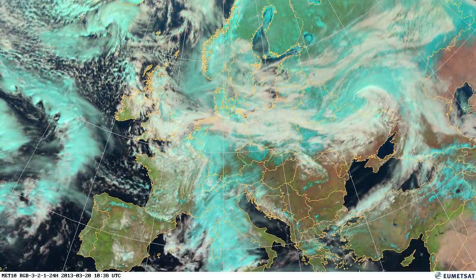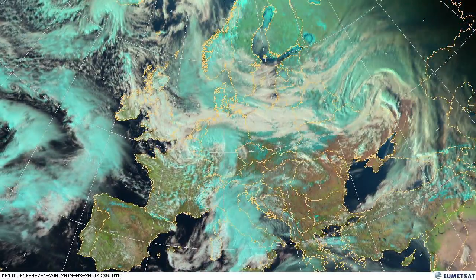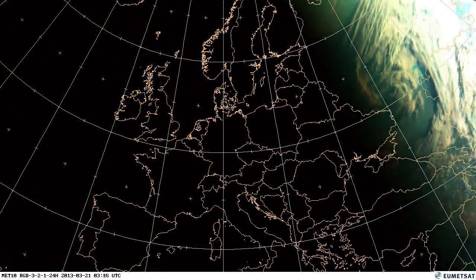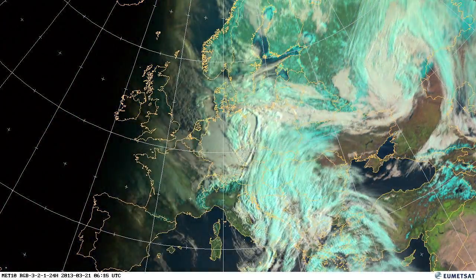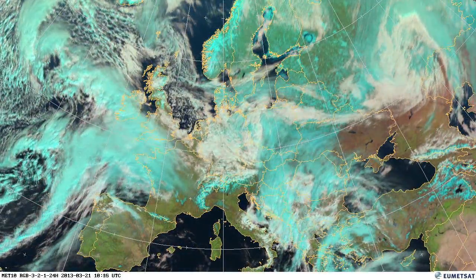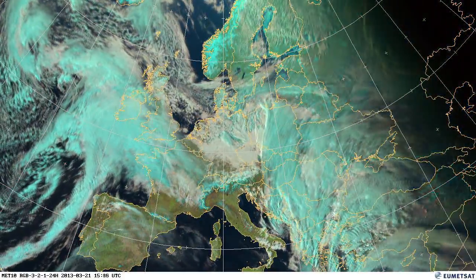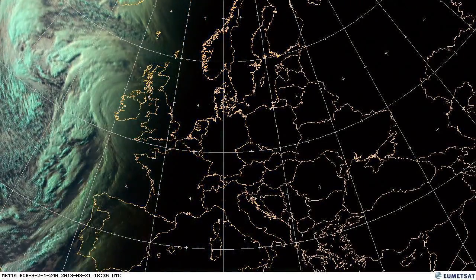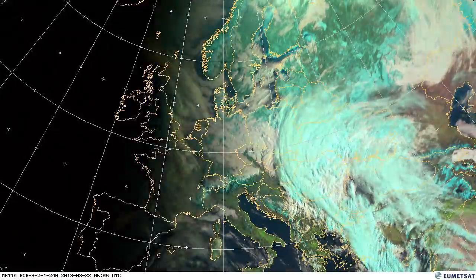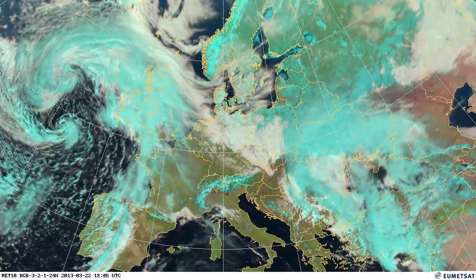Another low pressure system starting to be seen in the Atlantic, and as it develops it's going to bring some more precipitation over the western parts of Europe. Much more energetic looking, much faster moving than a lot of the systems we've seen over the period. That's bringing a lot of rain to Northern France and Southern UK, and there was a lot of flooding reported in Devon and Cornwall in the UK during this period.